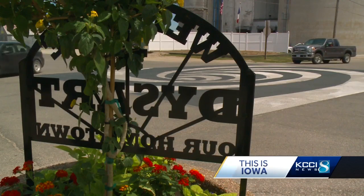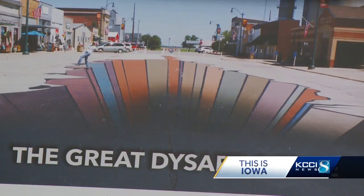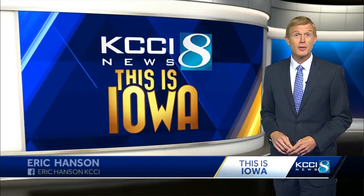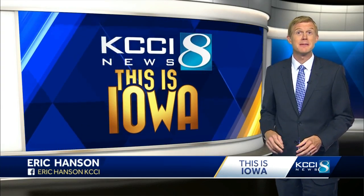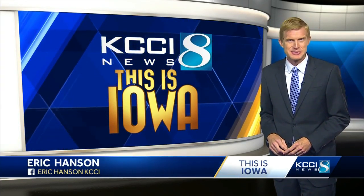But Main Street has been busier. I think there's really a sense of pride about it, with visitors who wouldn't be right here. Every time you come into town, you see someone standing in the middle of Main Street — if it wasn't for the eye tricks Dysart has embraced. Mary already has plans for more. She just needs paint and some time to figure out how to pull them off. Eric Hansen, KCCI 8 News, Iowa's News Leader.